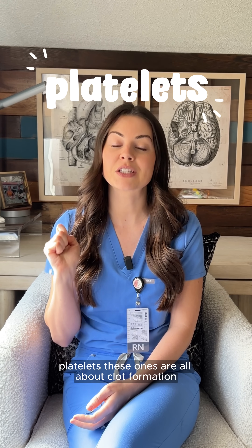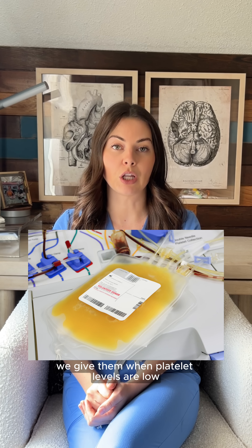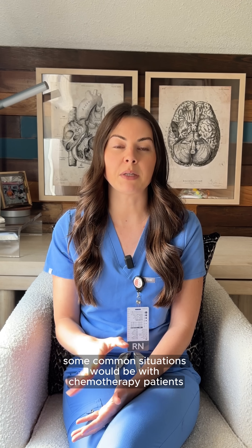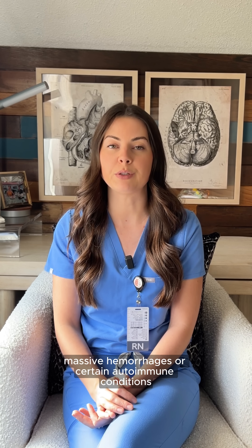Next up, platelets. These ones are all about clot formation. We give them when platelet levels are low or the patient is actively bleeding with thrombocytopenia. Some common situations would be chemotherapy patients, massive hemorrhages, or certain autoimmune conditions.